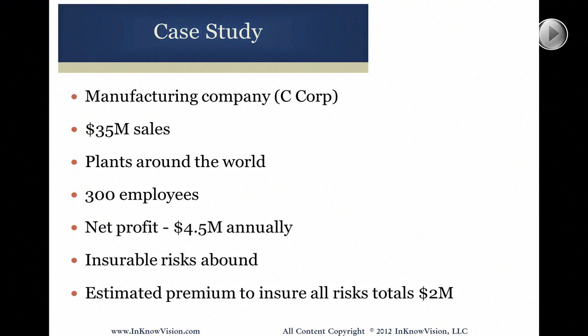In this particular case, about $35 million in sales. They've got plants all over the world, 300 employees, net profit of about $4.5 million annually, and lots of insurable risks. These people are dealing with chemicals — all sorts of processing of volatile materials. They've got more risk than they could afford to cover in a million years.